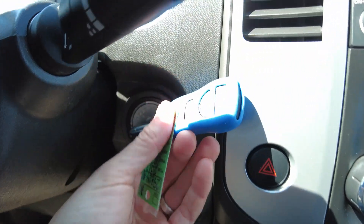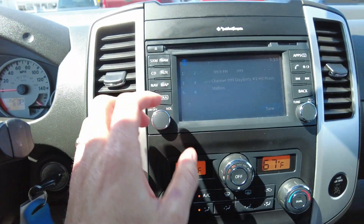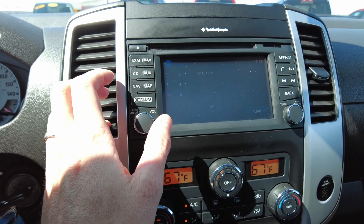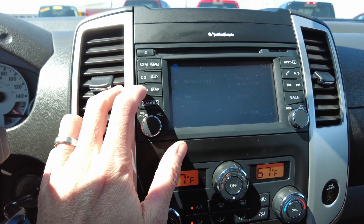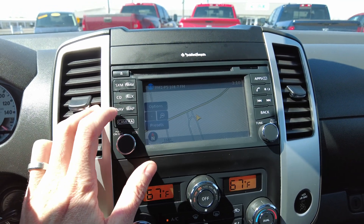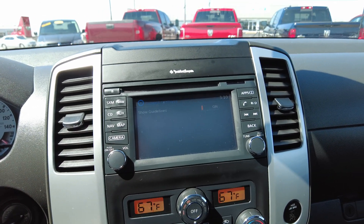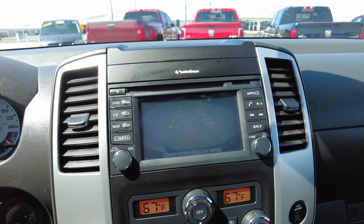Key with keyless entry and panic button. It does have the touchscreen radio up here. Looks like it's got SiriusXM, CD player, and it actually has navigation on it — that surprised me. Check this out — kick it in reverse, and yep, it's got the color backup camera.